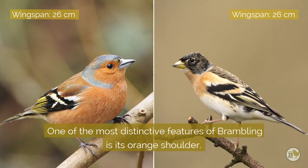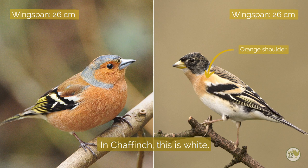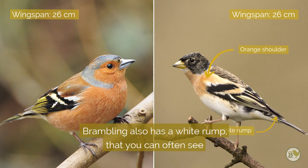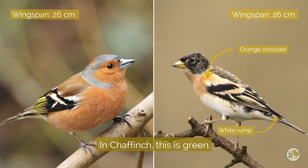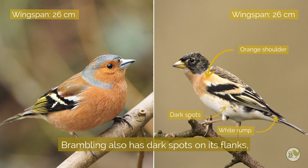One of the most distinctive features of brambling is its orange shoulder — in chaffinch this is white. Brambling also has a white rump that you can often see as the wings part when it's feeding on the feeders; in chaffinch this is green. Brambling also has dark spots on its flanks, where there are none in chaffinch.